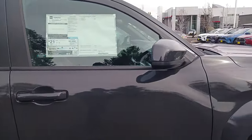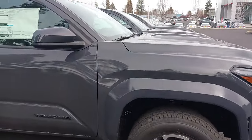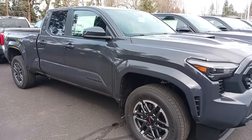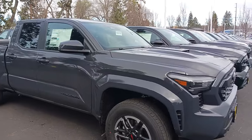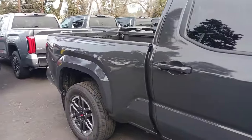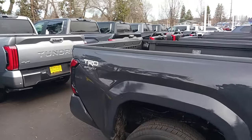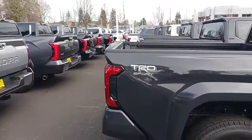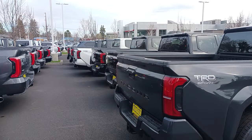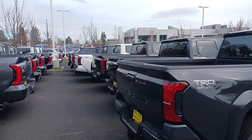$43k base. Not too bad, pretty comparable — they've gone up a little bit. It's a good looking truck, this gray is pretty nice. Beautiful truck. Alright guys, if you want a little more of this content let me know. Just like and subscribe.